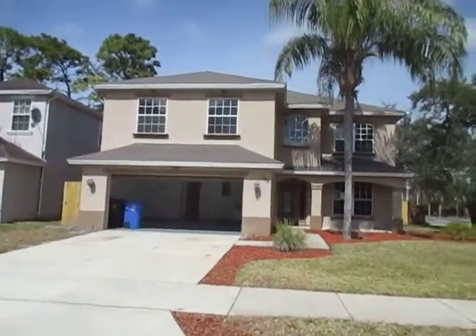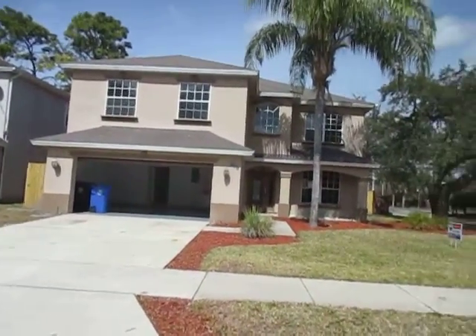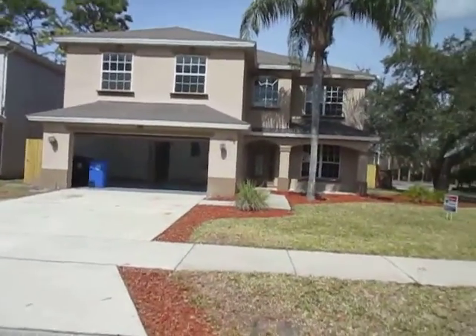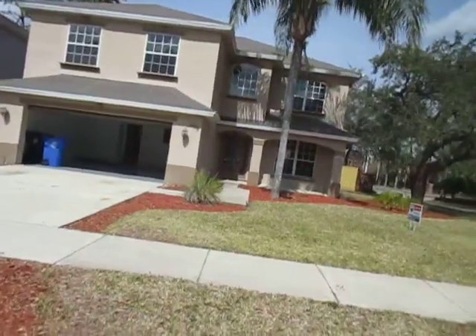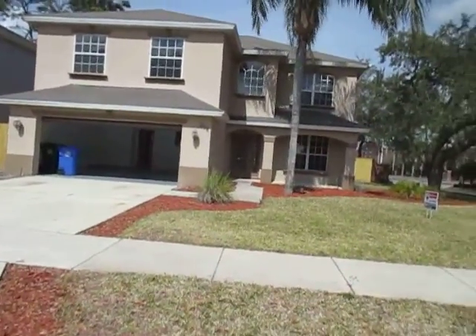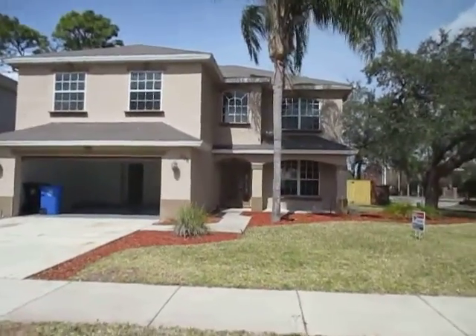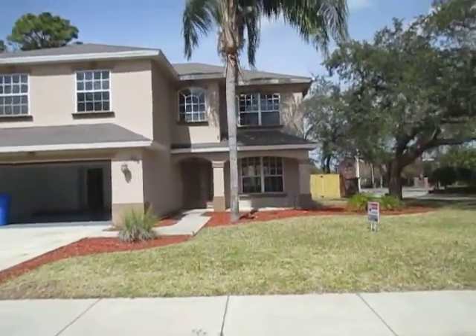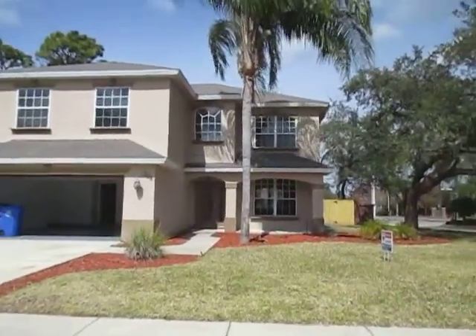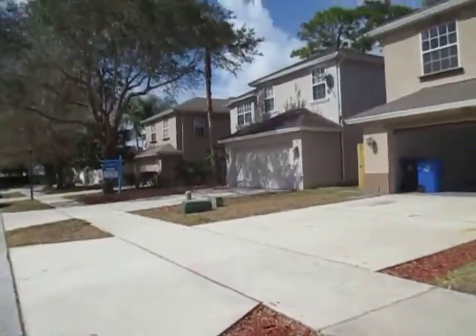The roof shingles are original and about 18 years old. They're not in bad shape, but they're going to need to be replaced sooner rather than later. I would start budgeting for new roof shingles within the next one to three years. Typically in Central Florida you're looking at about 20 years on a roof as a safe estimate before budgeting for replacement, and that's about where you are right now.